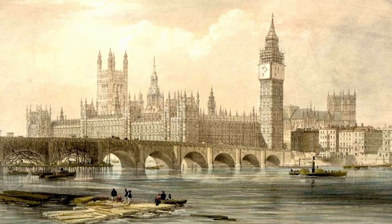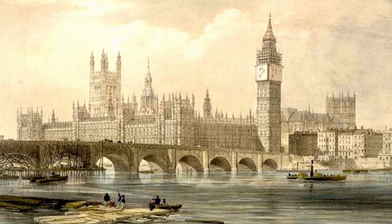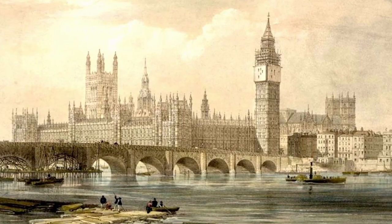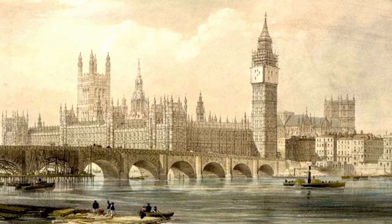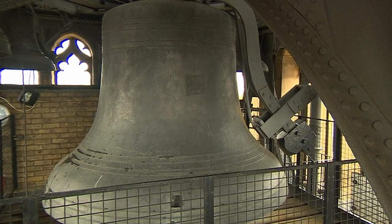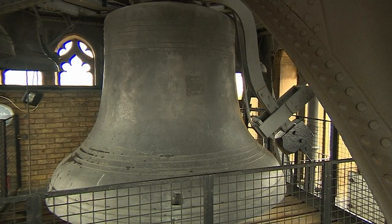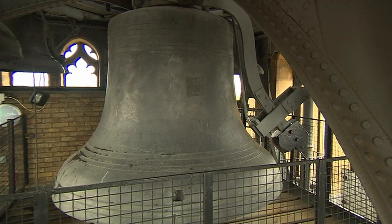The Palace of Westminster's clock tower was built in 1859. At the time, it was the world's largest and most accurate four-faced chiming clock, standing at 316 feet. The tower has five bells, with the largest bell's name commonly used to describe the whole structure — Big Ben.